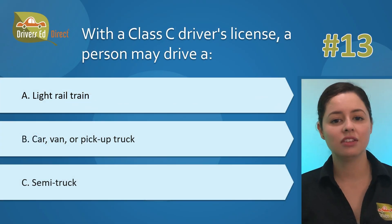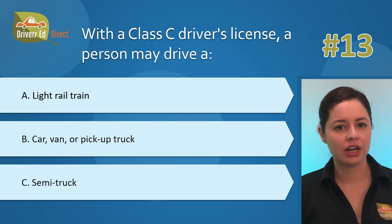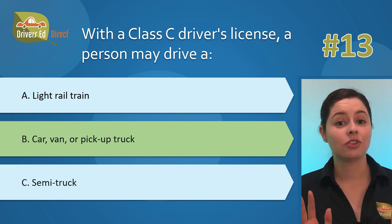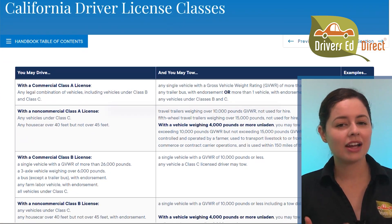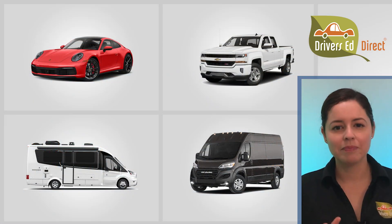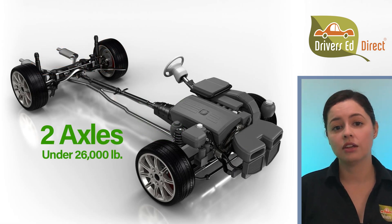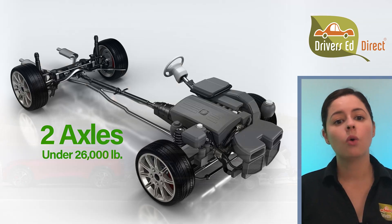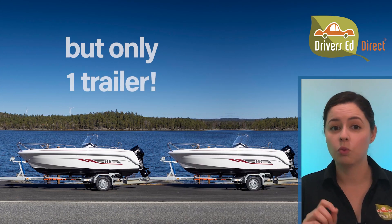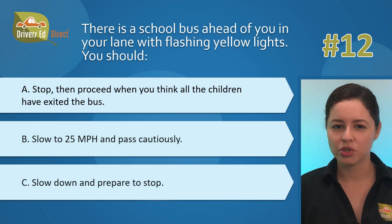Question 13: With a Class C driver's license, a person may drive: A) a light rail train, B) a car, van, or pickup truck, or C) a semi-truck. The correct answer is B, car, van, or pickup truck. Class A and Class B licenses are mainly for big rig drivers and commercial vehicles. The Class C license is for everyday driving in California — you're good for two-axle vehicles up to 26,000 pounds or three-axle vehicles under 6,000 pounds. One important note: with a Class C, you cannot tow more than one vehicle behind you.